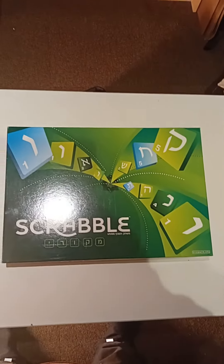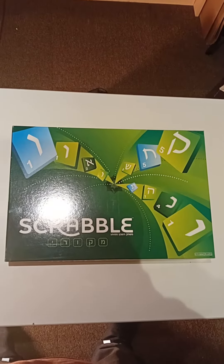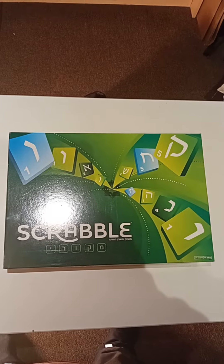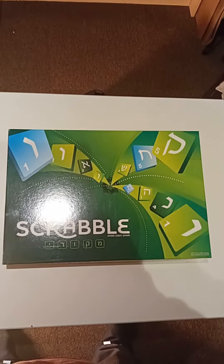Hi guys, I thought for today's video I'd show you my Hebrew Scrabble board, if you can see that there. I've had this for quite a few years, it's in pristine condition, and I had it delivered from Tel Aviv in Israel.